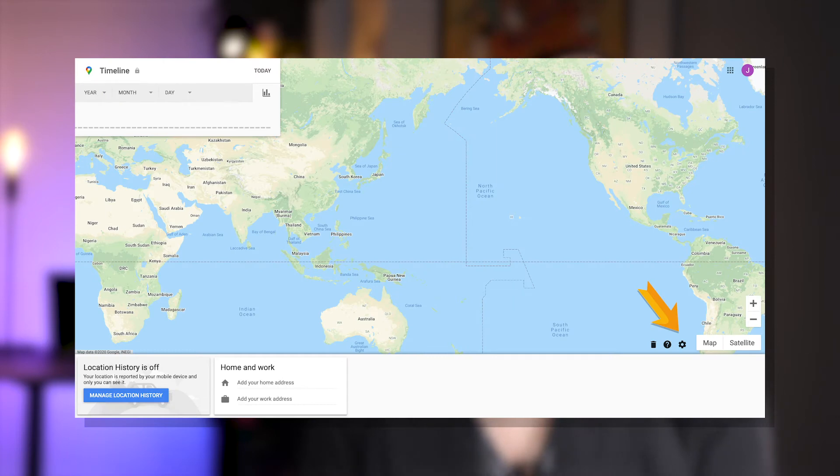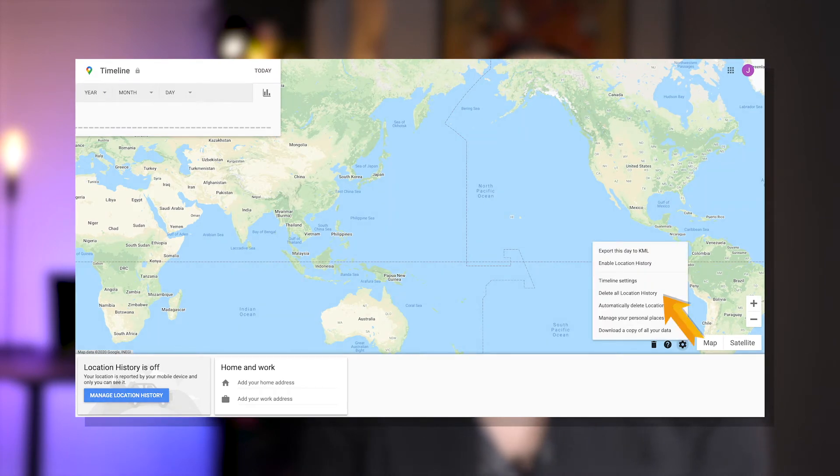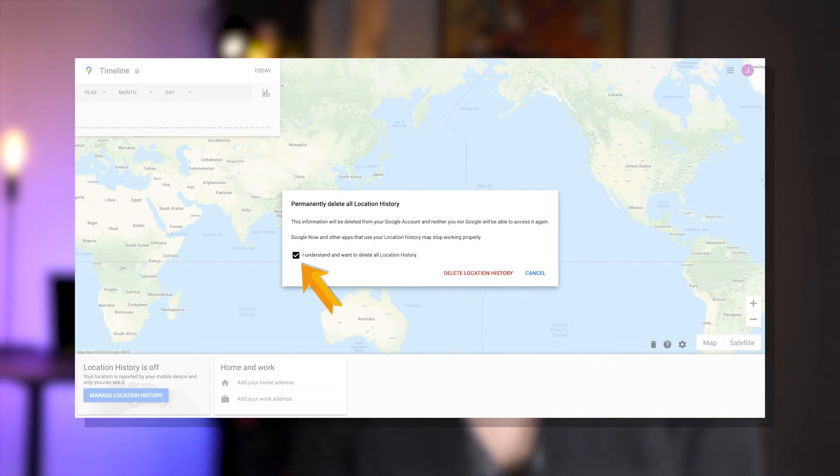Tap Manage Activity. Now tap on the cogwheel, which is located in the bottom right corner, and select Delete All Location History. Tick the box: I understand and want to delete all location history.